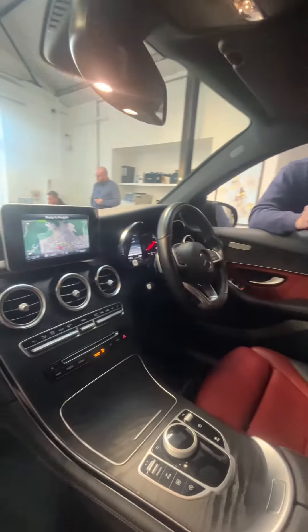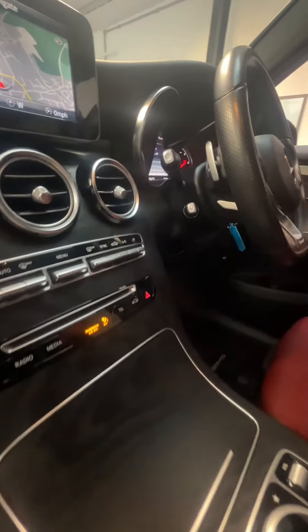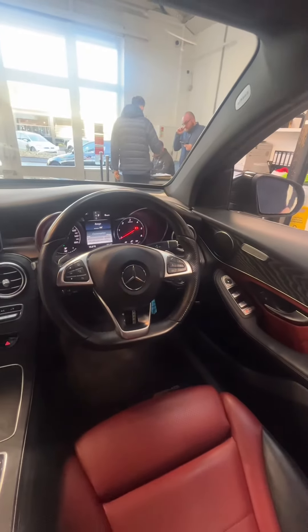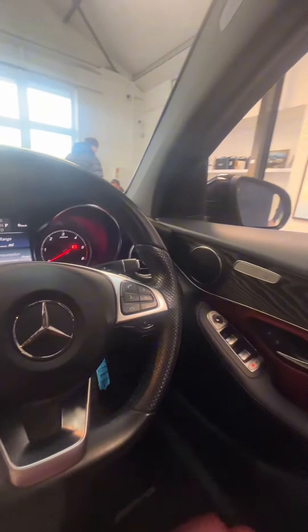Coming down through the center, we have a built-in sat-nav with Bluetooth audio. And coming to the steering wheel, a fantastic two-tone steering wheel, multi-function with all your cruise control and voice activation, and that lovely onboard trip computer as well.